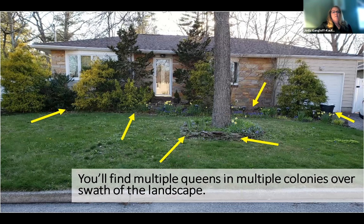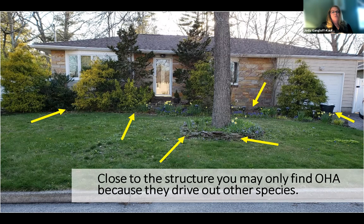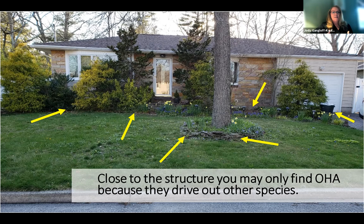In a typical landscape with various nooks and crannies, you'll find colonies in every little nook and cranny in an odorous house ant habitat close to a structure. Each of these little subcolonies are part of a greater supercolony, and each one may have its own queen, larvae, and foragers, but they're all connected and related. Close to the structure, you may only find odorous house ants because it drives out other species — this is how it behaves like an invasive species.